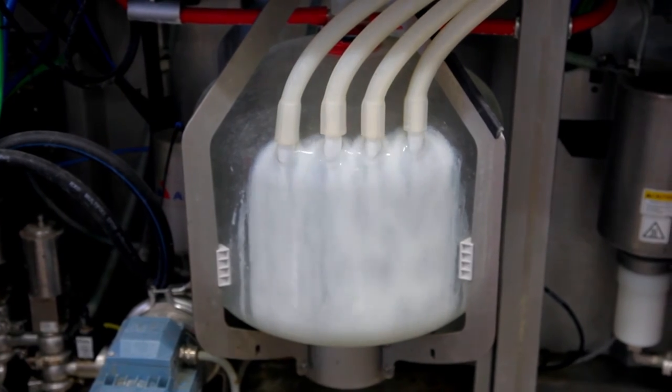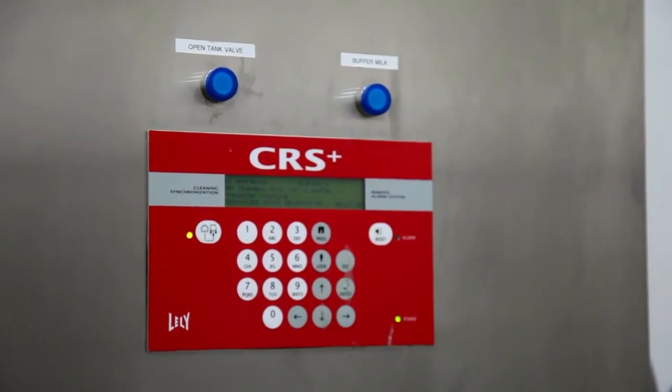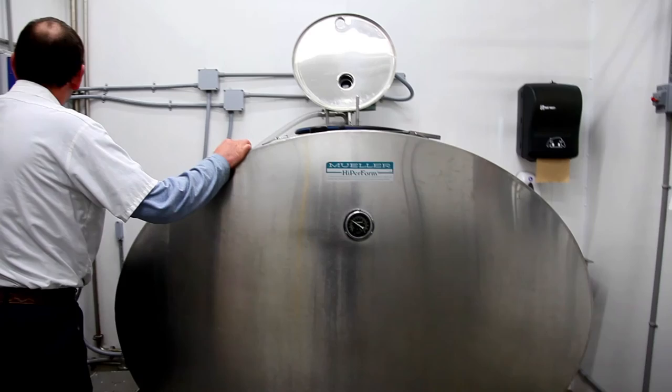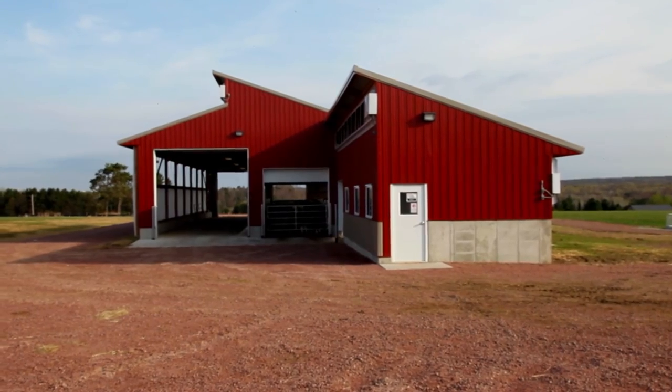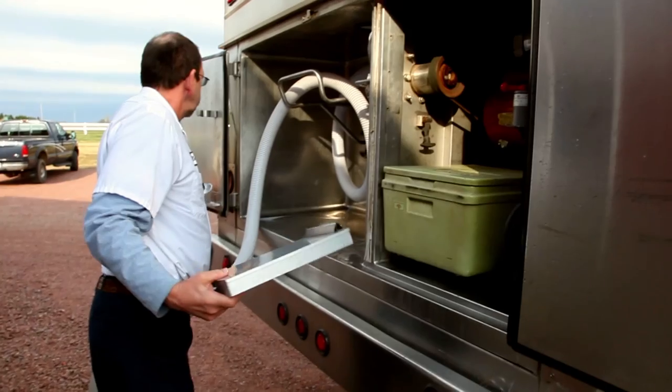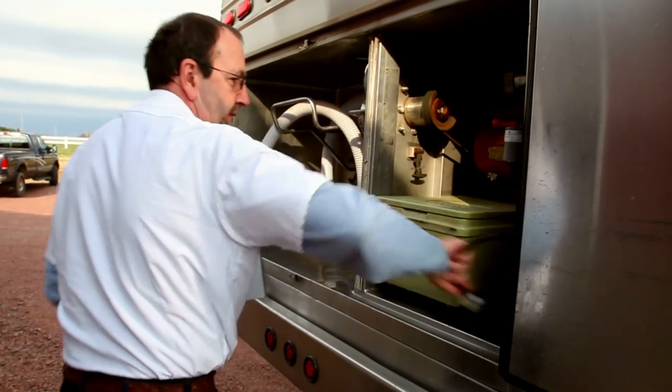After the milk leaves the milking machine, it passes through a plate cooler, which cools the milk. It is then stored in a bulk tank until it is picked up. Every other day, milk from the dairy farm is picked up and shipped to the processing plant, where it becomes cheese.